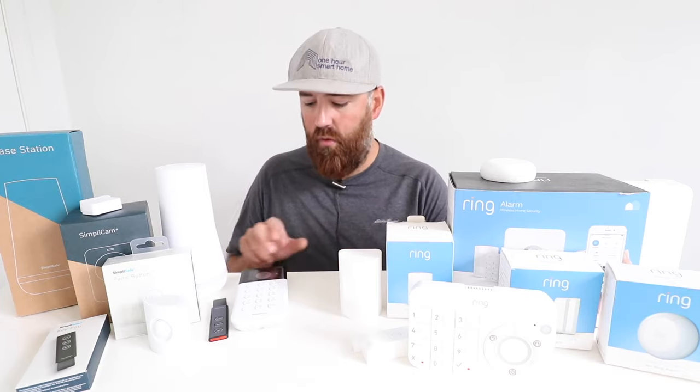Setting up the SimpliSafe system on the keypad was intuitive and easy, but I do think the Ring system is a little easier to set up because the app walks you through the process. Setting up a smart security system on an app just seems more natural with modern smart devices. I really wish SimpliSafe had free app functionality right out of the box — not necessarily professional monitoring, but at least the ability to turn the system on and off from your phone.